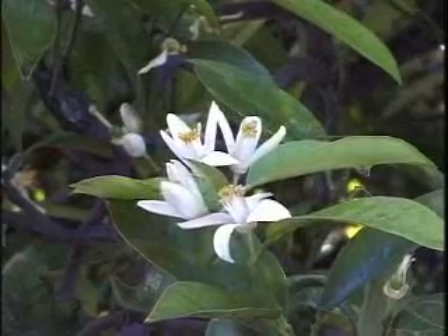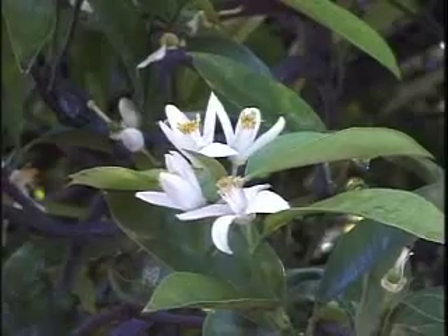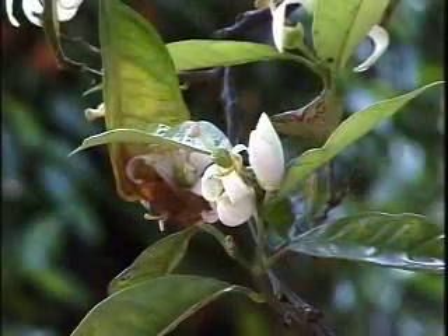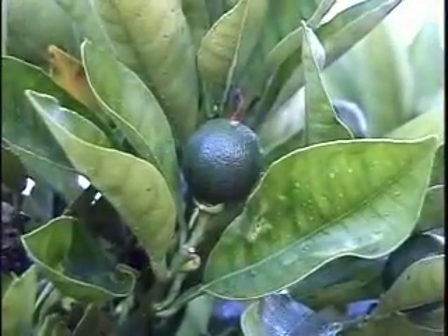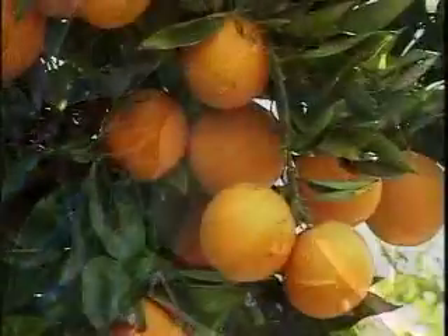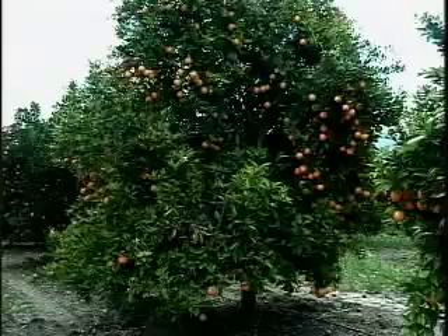Most fruit begins life as a flower. Inside of this white flower is the start of an orange. A small green fruit begins to develop in the middle of the blossom and grows larger and larger. As the fruit ripens, it turns from a dark green to a lighter green and finally to an orange color. Meanwhile inside, the fruit becomes juicy and sweet.